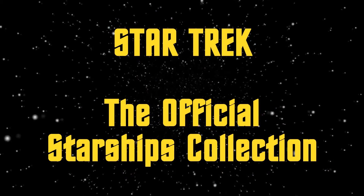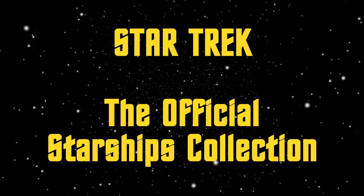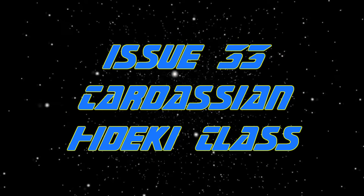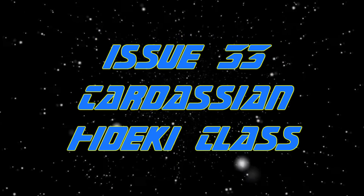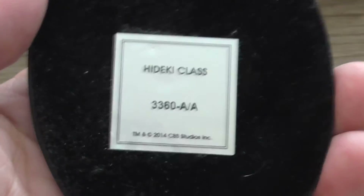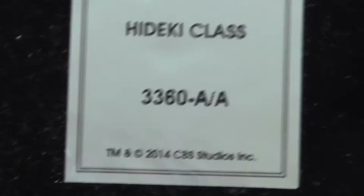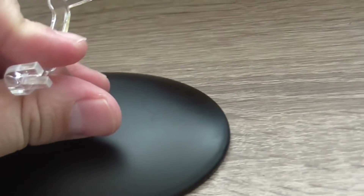Hello and welcome to another episode of Star Trek: The Official Starships Collection. This time we will have a brief overview of issue 33, which is the Cardassian — and now the funny part — how to call it? Hideki? I have no idea how to pronounce it, sorry, but it's the Cardassian Starship.